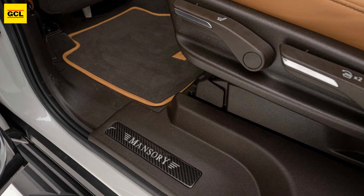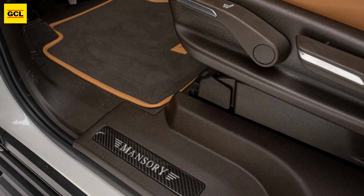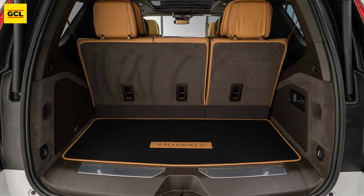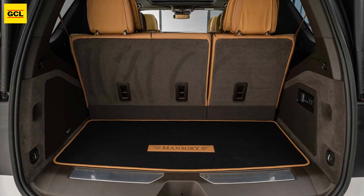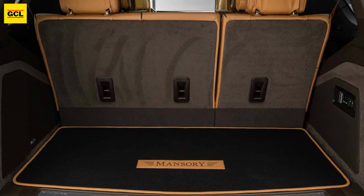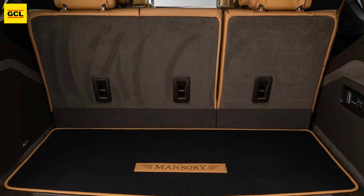It wouldn't be a full package without some alterations on the interior, albeit these are pretty minimal in comparison to what we're used to seeing from Mansory. In fact, the entire product is relatively unobtrusive — as discreet as a massive SUV can be.